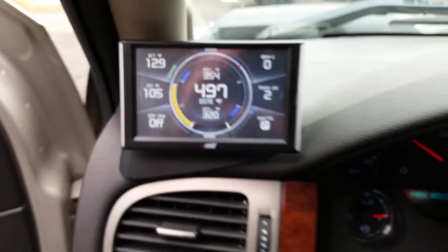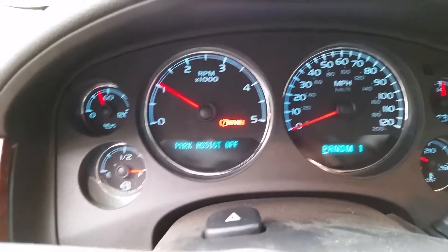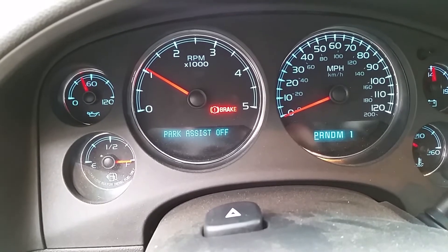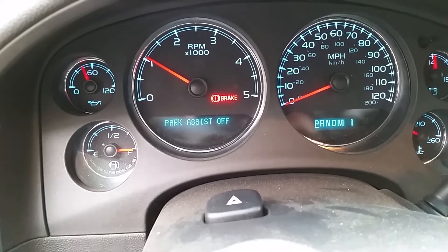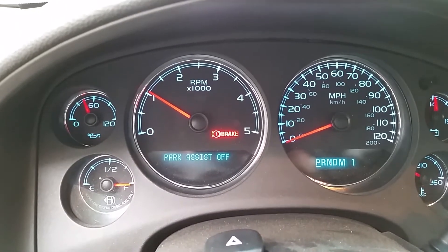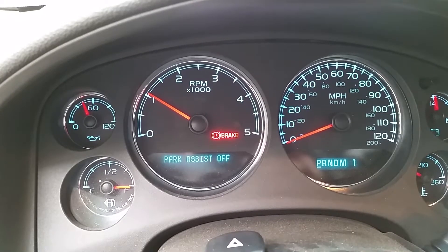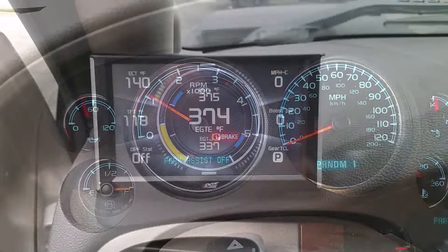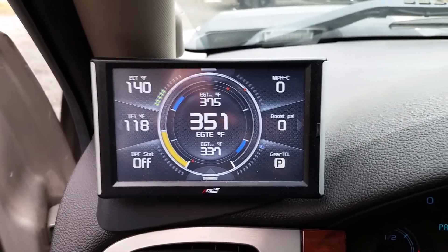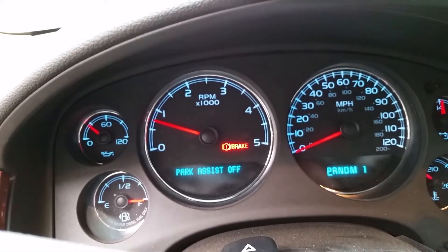I believe that elevated idle isn't just based on engine coolant temp but also ambient air temp. So probably if the ambient air temp is below a certain point, it's going to go into elevated idle until the coolant reaches a certain temperature. My coolant temp just hit 140 and the truck went back into normal idle, back at about 750 RPM.